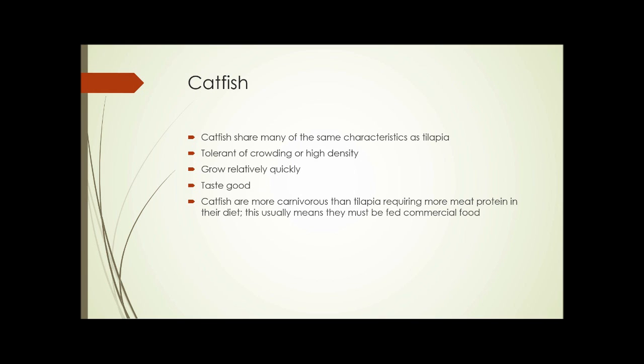Catfish have many of the same characteristics as tilapia — they're tolerant of high density, grow relatively quickly, and taste pretty good. Catfish are more carnivorous than tilapia, though still omnivorous, and they require more meat protein in their diet, which usually means they need to be fed commercial food.